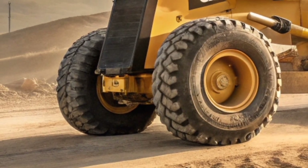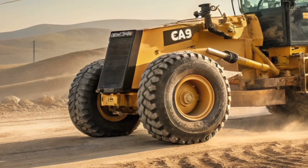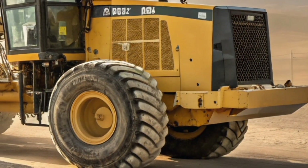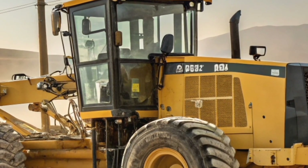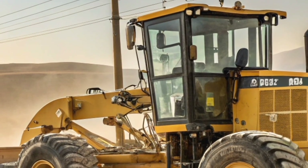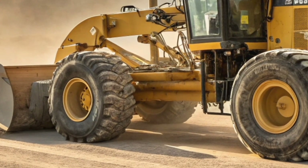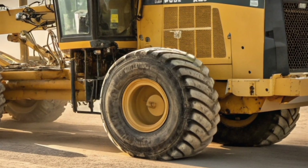But power is only half the story. Precision is where the Caterpillar 24H truly shines. Its advanced hydraulic system allows for razor-sharp blade control, ensuring every pass creates a smooth and consistent surface. Whether it's shaping a mining haul road, leveling a construction site, or maintaining massive infrastructure projects, this grader handles it with unmatched accuracy. Caterpillar has also incorporated cutting-edge automation features, making it easier than ever for operators to achieve perfect results, even on the toughest jobs.